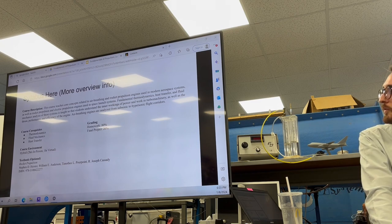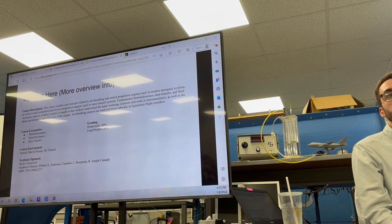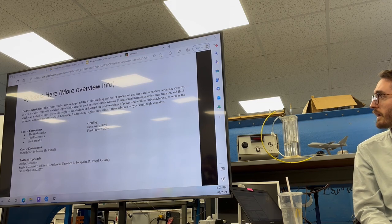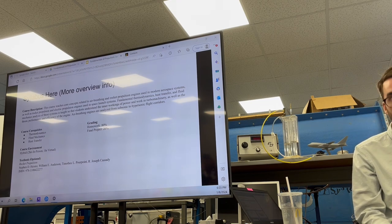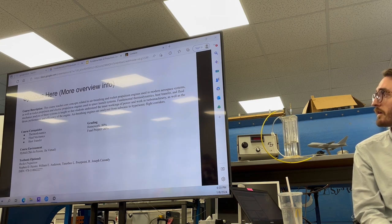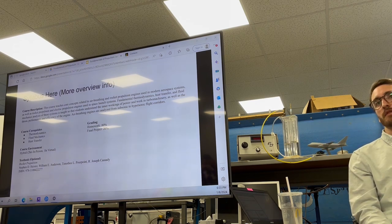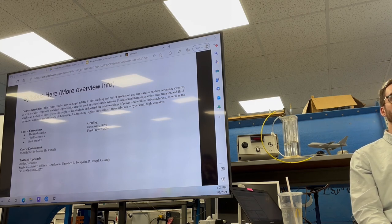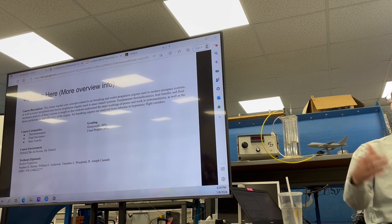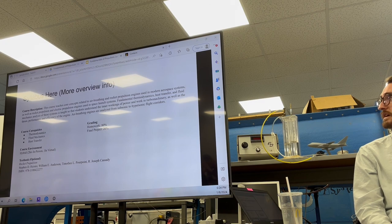Who here is just now starting or hasn't taken thermodynamics? And fluids? Most of the class, and heat transfer also. These are typically prerequisites for a propulsion class. But here's the cool thing - we're covering so much in three months that we have to make some egregious assumptions and bring things back to make them digestible. So it's not a huge deal if you haven't taken these classes before.